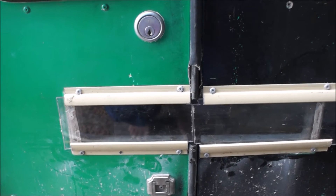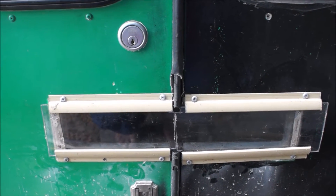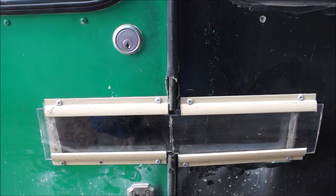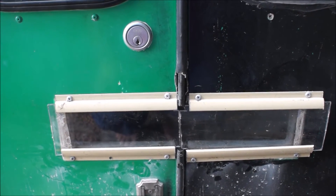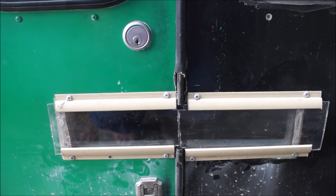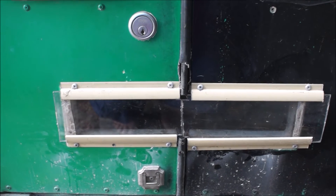Frosty made up these sliders today for the door because we found out the cat was getting through. He took the old frame off, put a new frame on, and has got some clear perspex that just slides along. We haven't worked out the locking system yet, but they're closed so the cat can't get out.